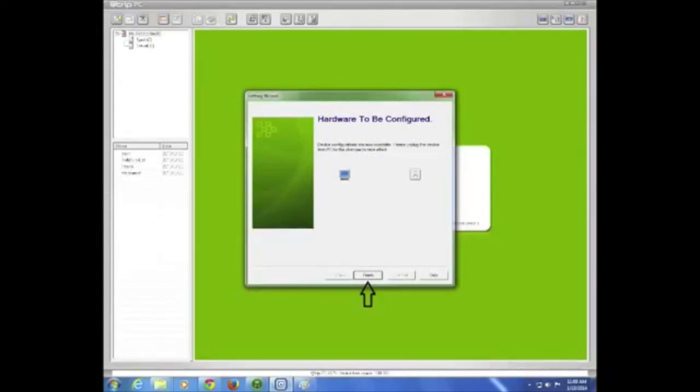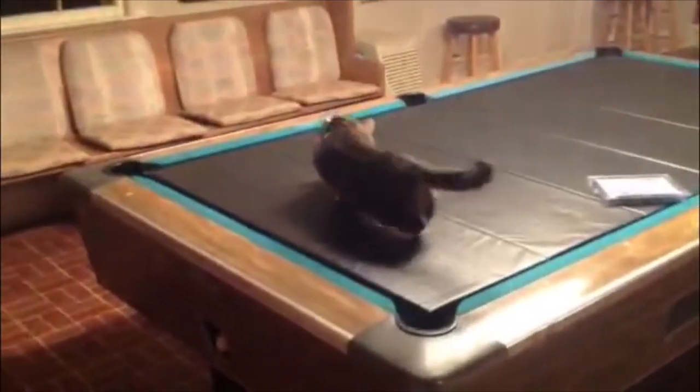Once your device is configured, you can unplug it from your computer and place it into the case that is strapped to your cat. There is no need to remove the unit during the week that you are monitoring your cat. Simply let him or her outside and inside as usual, hopefully approximating the schedule that you previously entered.